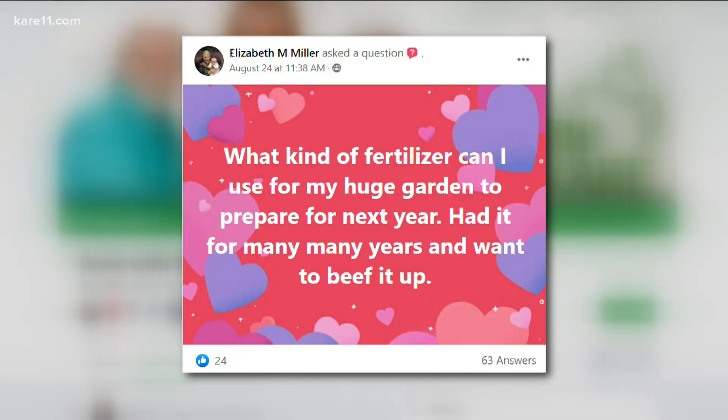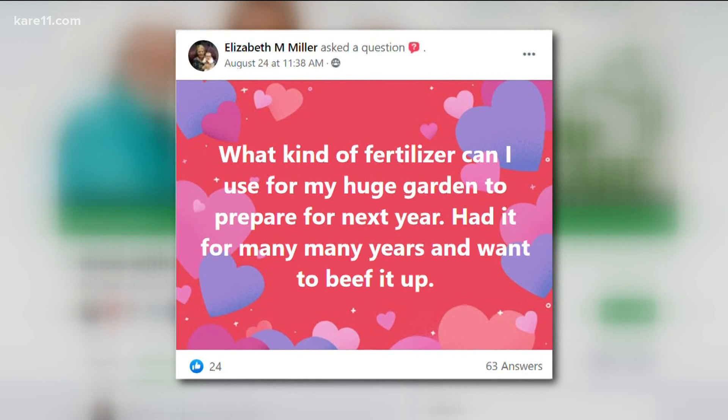Elizabeth wants to know what kind of fertilizer she should put on her large garden to prepare it for next year. She's been using it for many years. Well, if you put any chemical fertilizer on — like 10-10-10 — it's not going to be there next year; it's used immediately. What you want to do is add compost, cow manure, sheep manure, chicken manure — any organic material you can work in. Compost is black gold; you can't beat it. Manures worked in now will really make the soil better for next year.